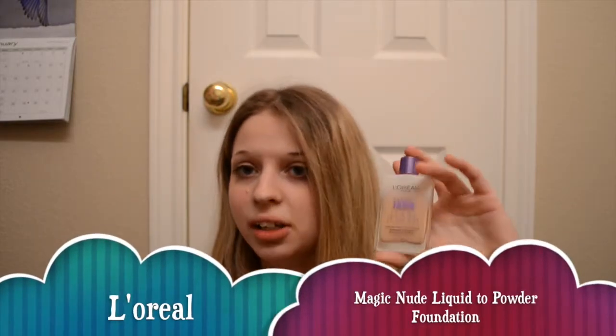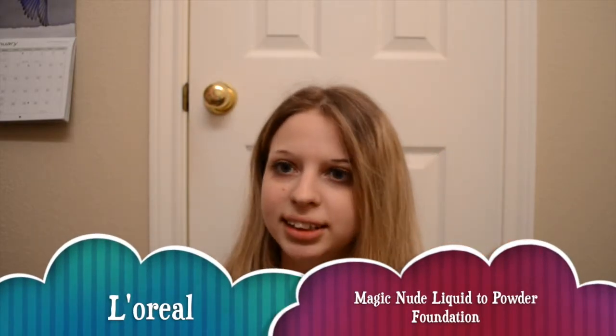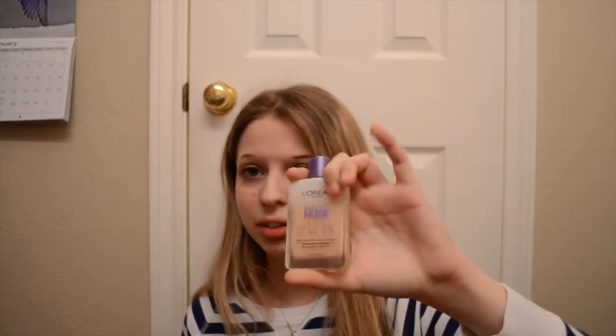Next, I have the L'Oreal Magic Nude liquid to powder foundation. Also a really good product. It doesn't feel like you're wearing foundation at all. It kind of evens out your skin tone and covers up redness. It's not a heavy coverage foundation, but it's a really nice foundation if you just want light coverage or want to even out your skin tone. It doesn't feel like you're wearing foundation, and you don't need to use a powder with this — it kind of just sets on its own.